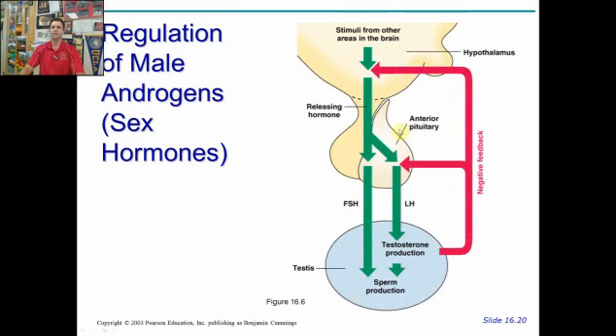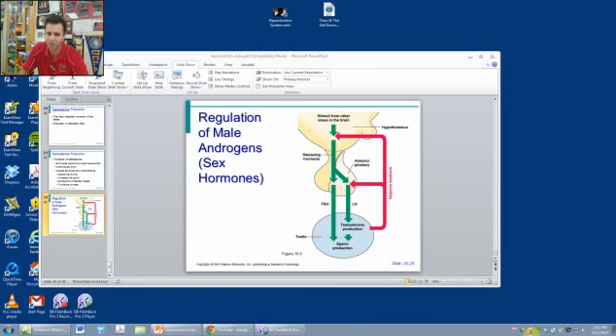How are these regulated? The original message comes from the hypothalamus in the brain, which triggers FSH and LH to be released from the anterior pituitary. LH — luteinizing hormone — triggers testosterone production, while FSH triggers sperm production in the testes. Both are controlled through negative feedback: if there's lots of testosterone, the system is turned off at the anterior pituitary and hypothalamus; if there's not enough, the system is up-regulated. The same applies to sperm production. And that is the male reproductive system.